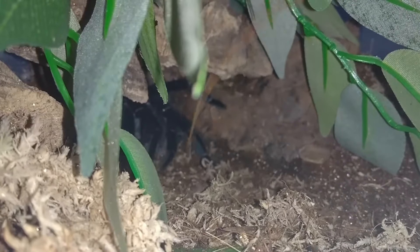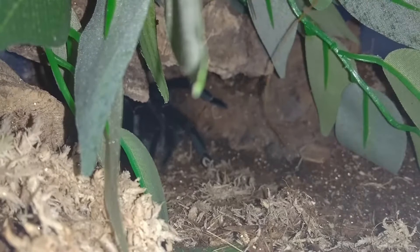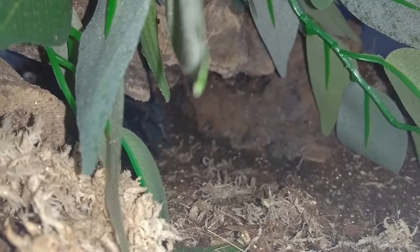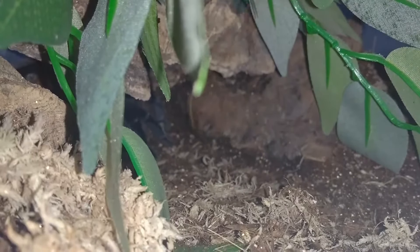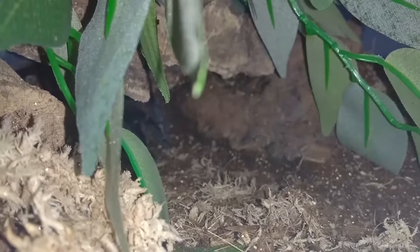All I need is for it to just come out here so I can see it. Doesn't look like it's gonna come out — it's going backwards. We'll get a cricket and see what happens.